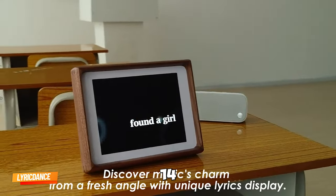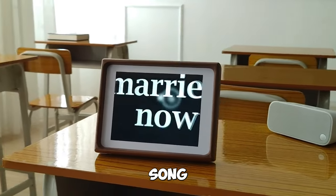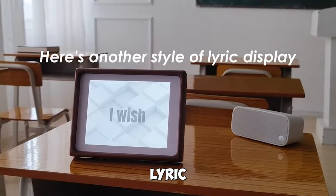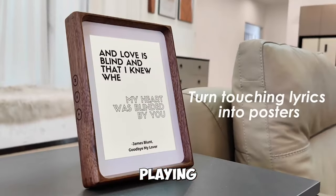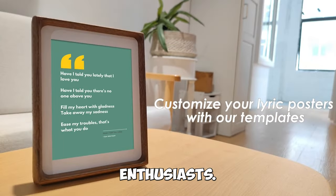Gadget number fourteen: Lyric Dance. Display lyrics for any song synchronously. Enjoy your music like never before — it synchronizes lyrics with the song you're playing and displays stunning lyric visuals. It's a treat for music enthusiasts.